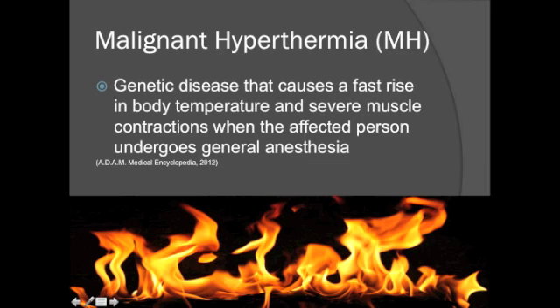Malignant hyperthermia is a genetic disease that causes a fast rise in body temperature and severe muscle contractions when the affected person undergoes general anesthesia.